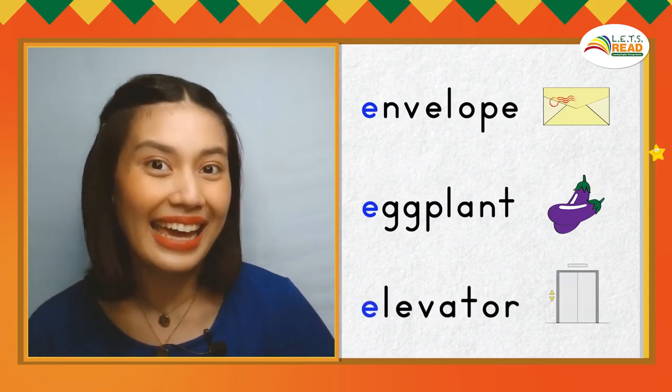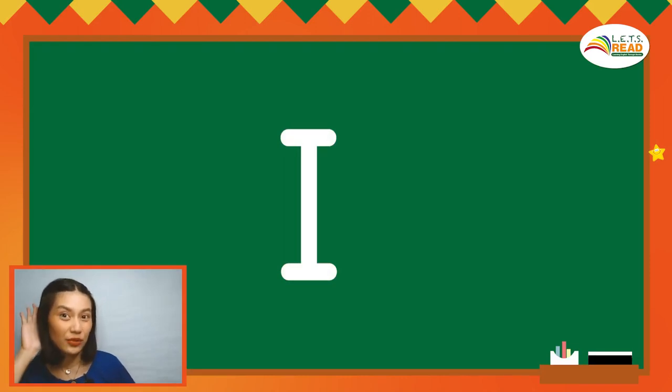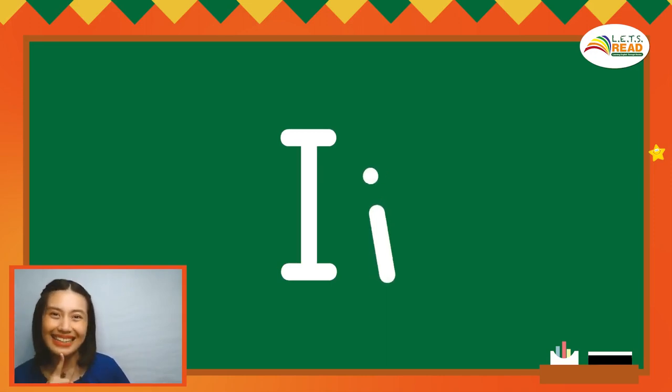Elevator, E, E. Elevator. This is the big letter I. The sound of short I is I. This is the small letter I. The sound of short I is I.